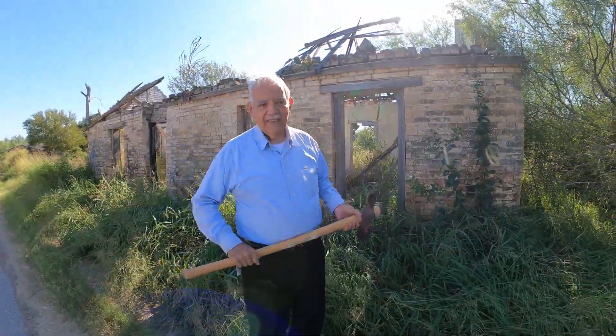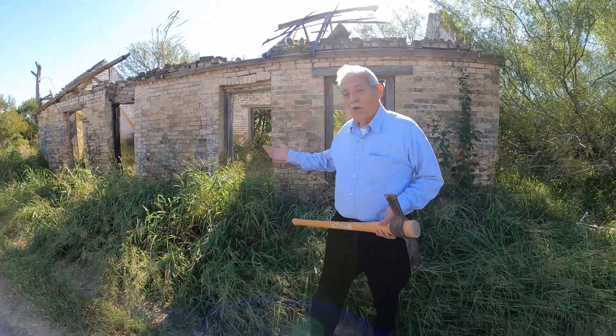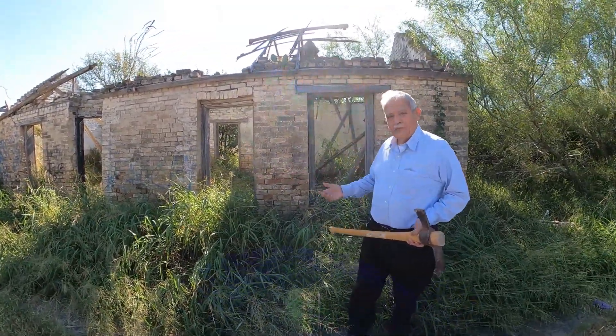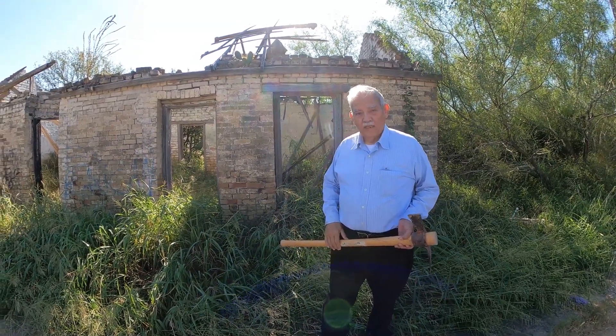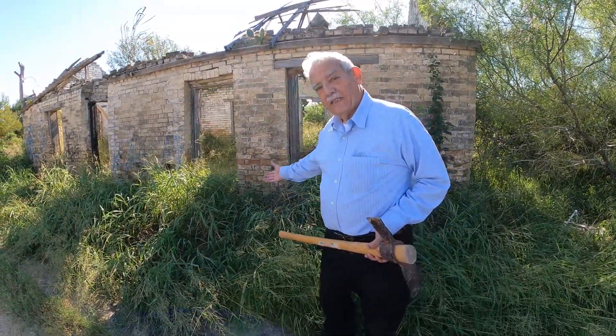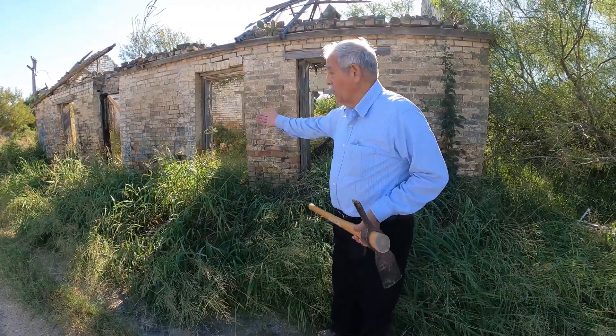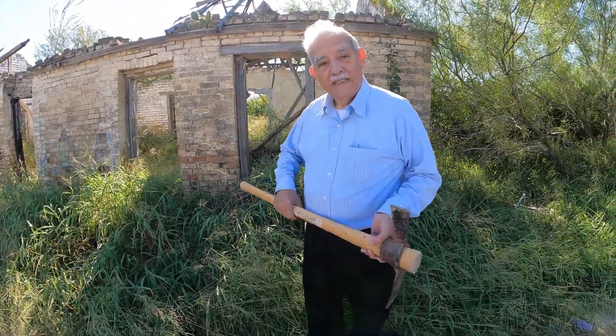Good morning. The project we're looking at today is this old house — one of those fortress-like buildings. We understand that the owner's name was Teófilo Garcia, and we think this is not appropriate for an old house like this, which has a lot of history. So our hope is to clean it up and have it ready for the city to pick up.